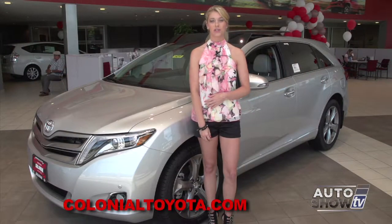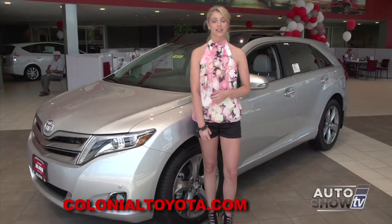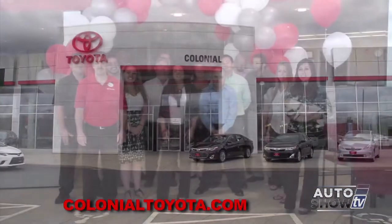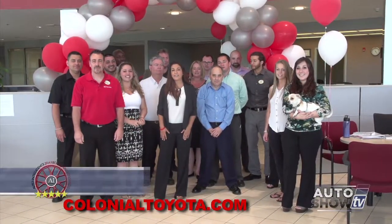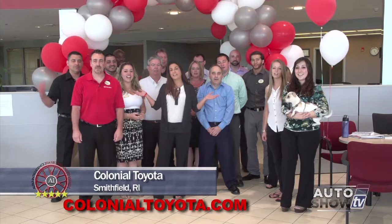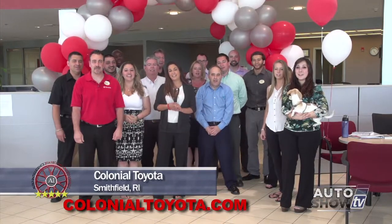Everyone here at Colonial Toyota is great and they love to have you come in and take the Venza or any Toyota for a test drive. Visit their website at ColonialToyota.com. Come join us under the gateway to savings, meet Teddy at the new Colonial Toyota, and make us your last stop for your best deal. Colonial!